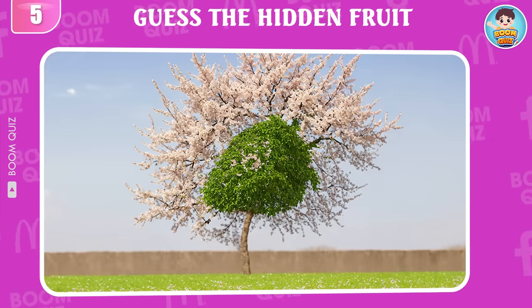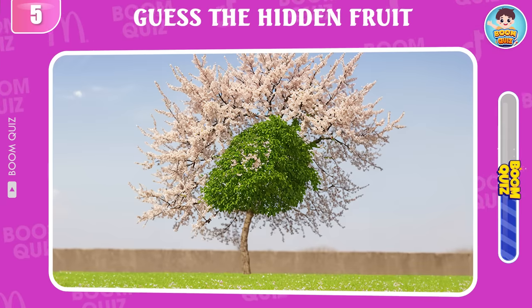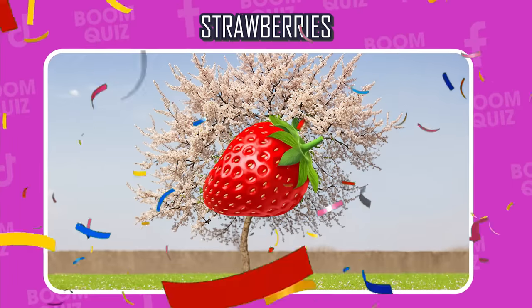Round 5, what kind of fruit is hidden in the picture? Round 6, test your eyesight. Can you find the avocado in 5 seconds? Strawberries is the correct answer!